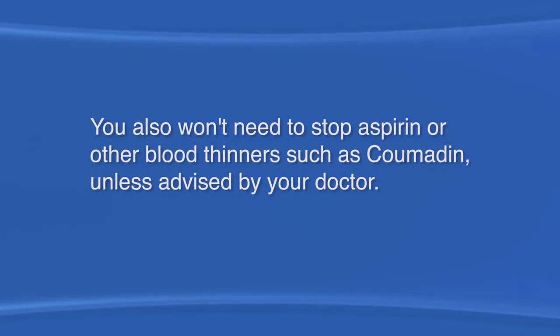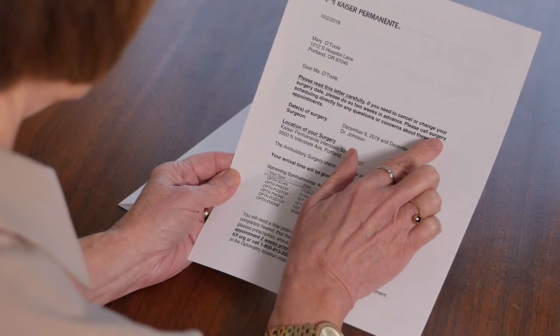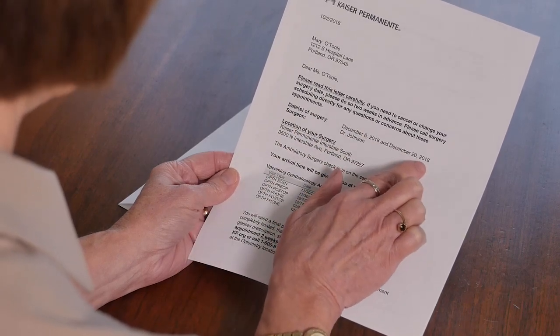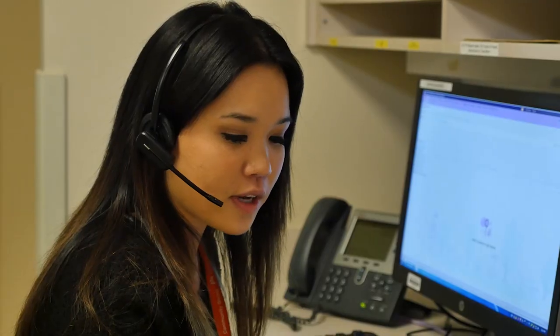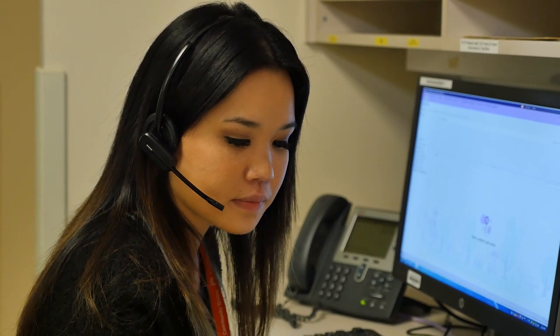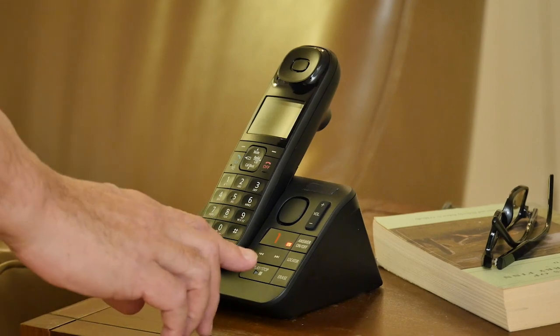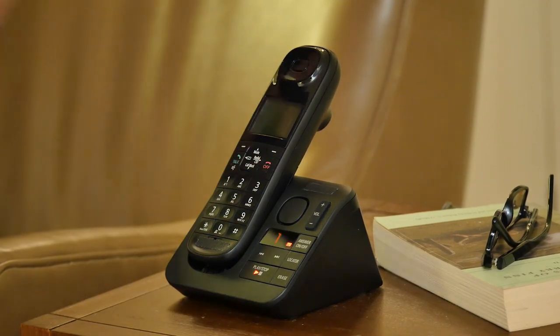You also won't need to stop aspirin or other blood thinners such as Coumadin unless advised by your doctor. You'll know the date of your surgery from the mailed information, but the exact time of your surgery won't be known until a few days before. You'll get a phone call advising you when to arrive at the surgery center. Don't worry if you're not home — we'll leave the time to report to the surgery center on your voicemail.